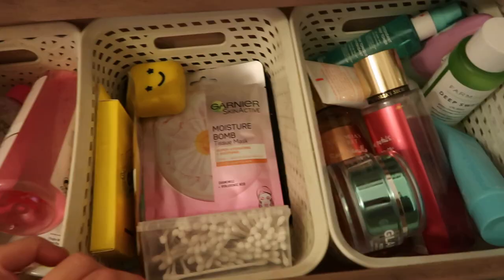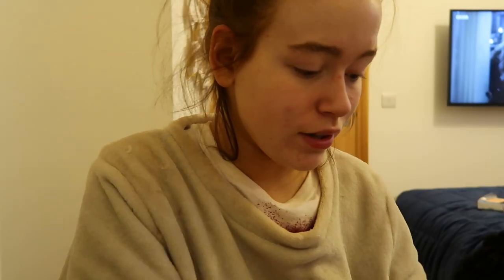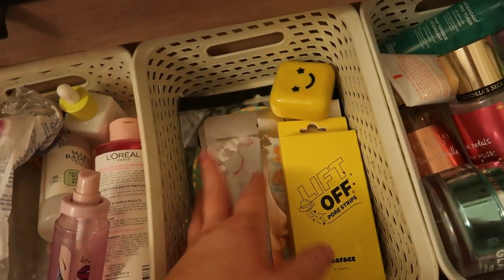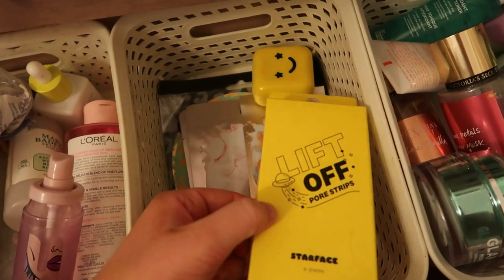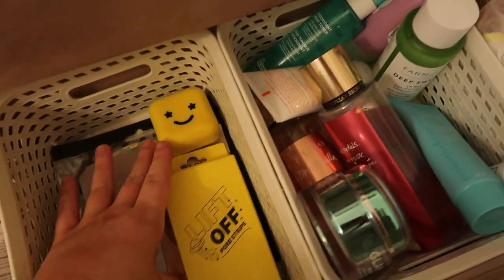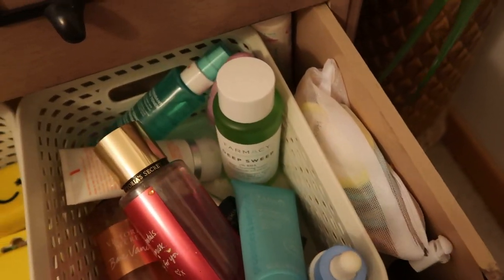This drawer is all skincare bits. In one tub I keep my everyday skincare, and another I keep face masks — I love the Garnier face masks. Then I've got pore strips and little Hydro Stars for spots from a brand called Star Face. There are also other skincare bits, deodorant, and body sprays. I'm not a big perfume wearer so I tend to just wear these Victoria's Secret body sprays.